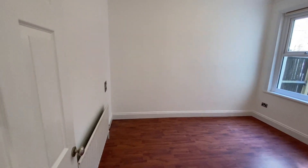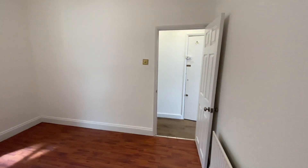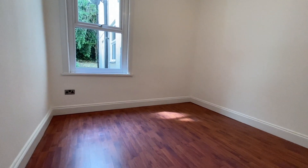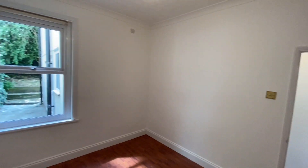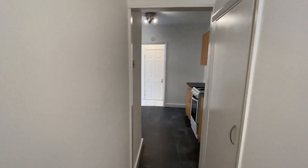Here's your bedroom — it's a good size, square-shaped double bedroom. And you've just got an understairs cupboard for storage, so it's a handy bit of storage.